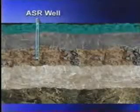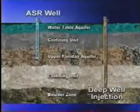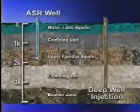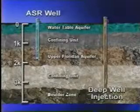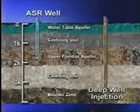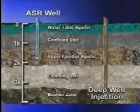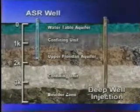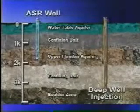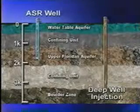ASR should not be confused with another process called deep well injection. That process is for permanently disposing wastewater, which is injected very deep — about 3,000 feet — into the boulder zone, located far below the upper Floridan aquifer. ASR water is stored in the upper Floridan aquifer, separated from the deeper boulder zone by 1,000 to 2,000 feet and numerous confining layers of dense limestone. The chance of mixing between the two rock formations is extremely slight, not only because of the natural geological features, but also because of the location of the wells.